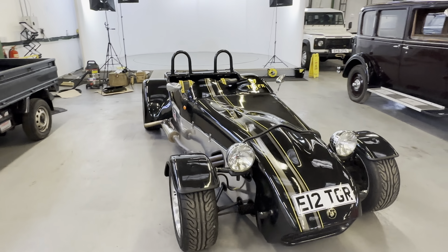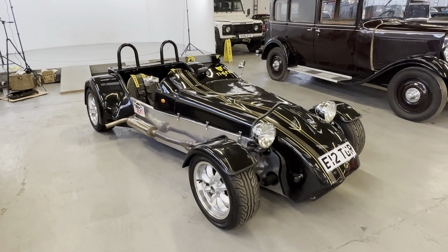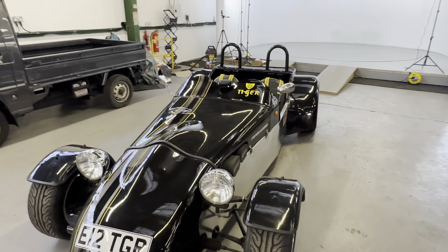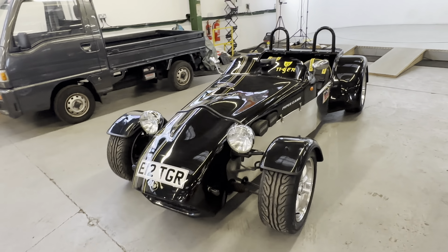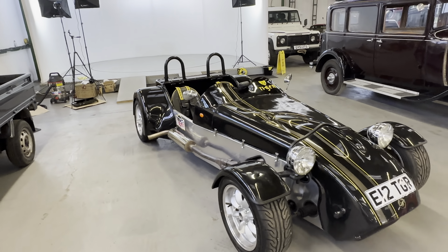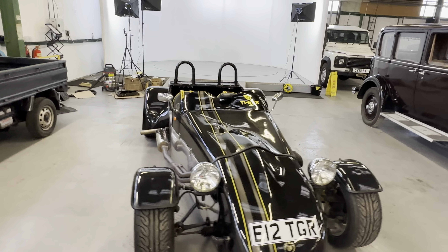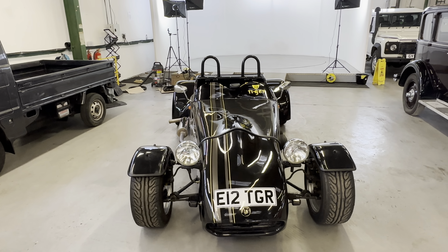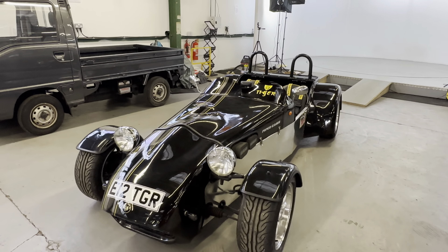Tiger Supercat here. This is the two-litre Pinto on the five-speed Sierra gearbox, IRS back end. It's an XL as well, so it's two inches wider at the back, giving a bit more room in the cab for wider guys. Registered in 2002, but it comes back as a 1988 because that was the Sierra donor car year, which is all legit. It was built in 2002, so it shows first date of registration 2002.